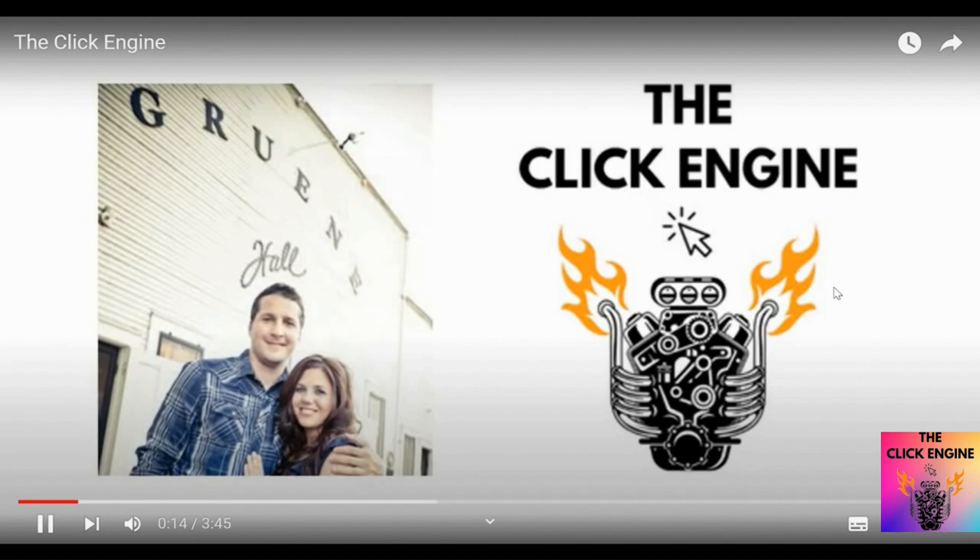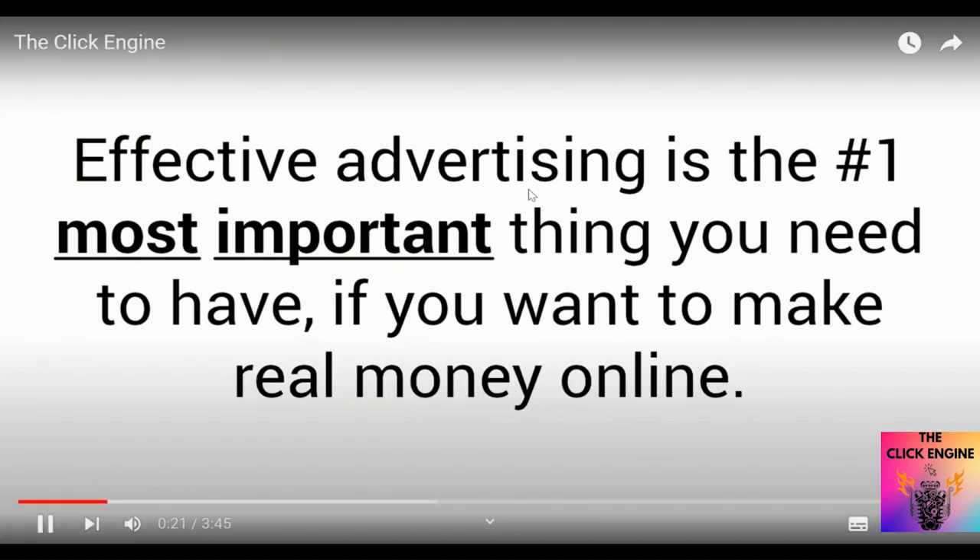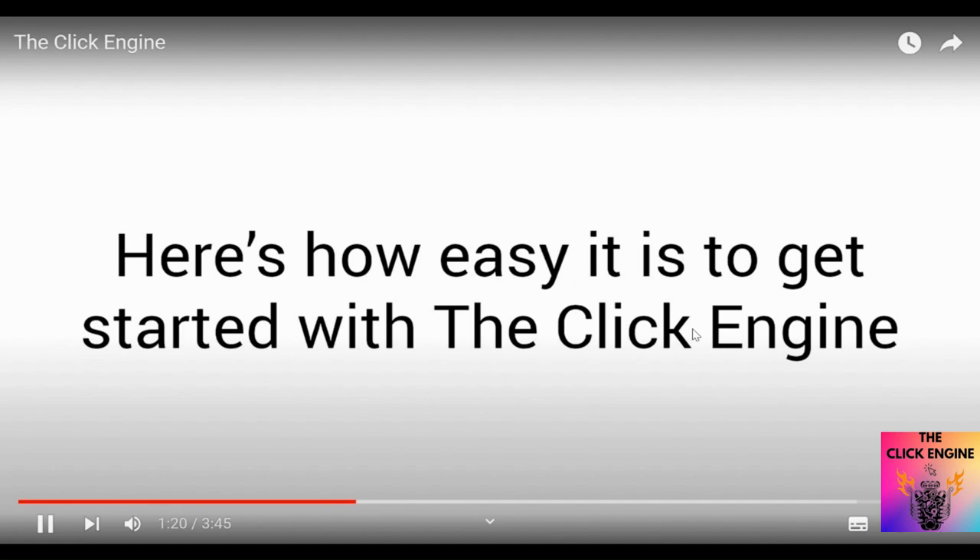Of all the things I've learned over the years that helped me finally quit my nine-to-five and work from home full-time, I would say without a doubt that effective advertising is the number one most important thing you need to have if you want to make real money online. Here's how easy it is to get started with the Click Engine.